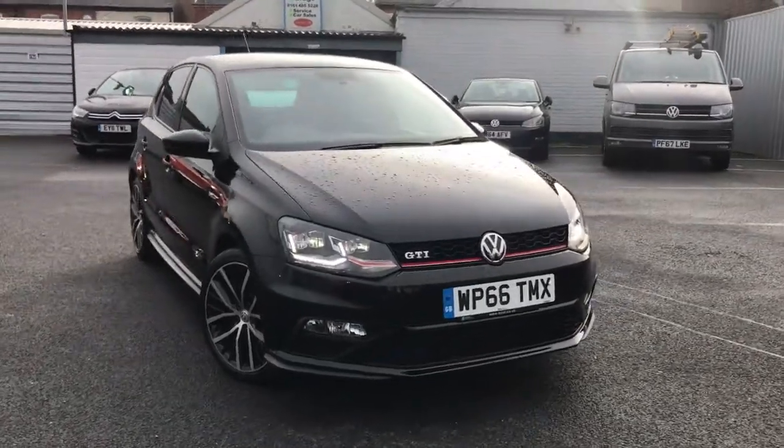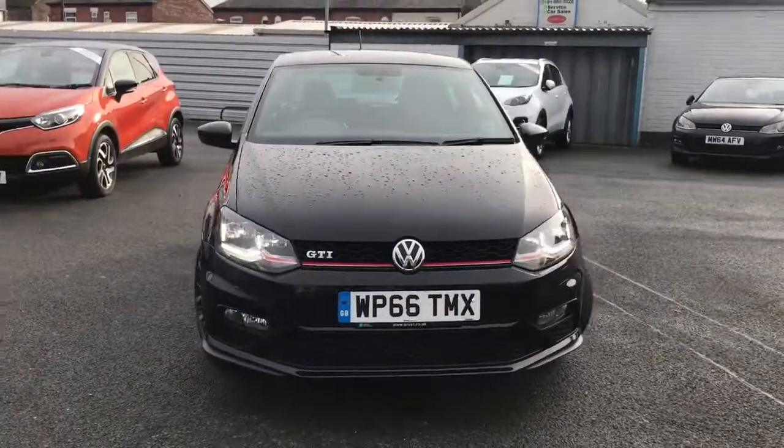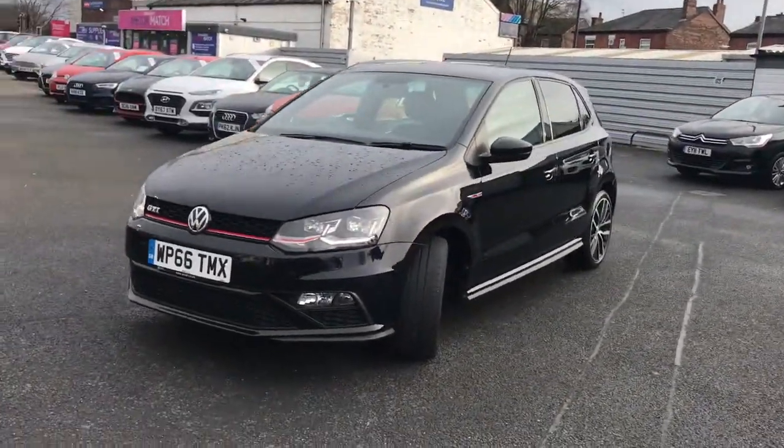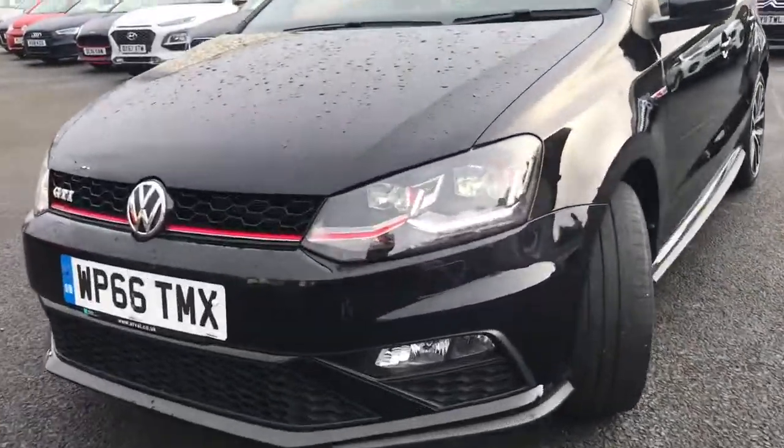Hi and welcome to Stop All Motor Match. I'm going to give you a quick tour of this 2016 Volkswagen Polo Blue Motion Tech GTI. It's a very sporty looking vehicle and it is nippy as well.